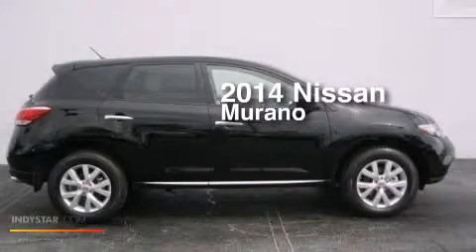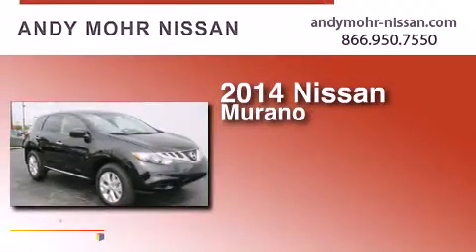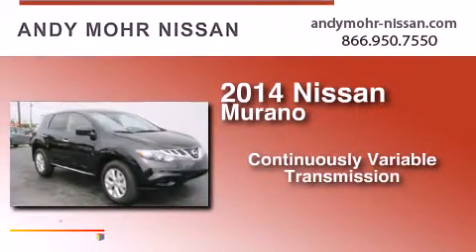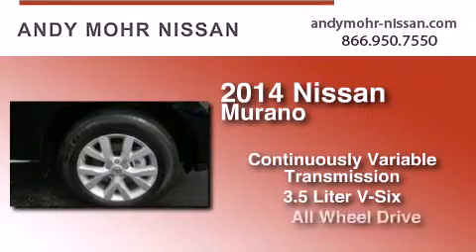This is a brand new 2014 Nissan Murano. This crossover has a continuously variable transmission, a 3.5-liter V6, and all-wheel drive.